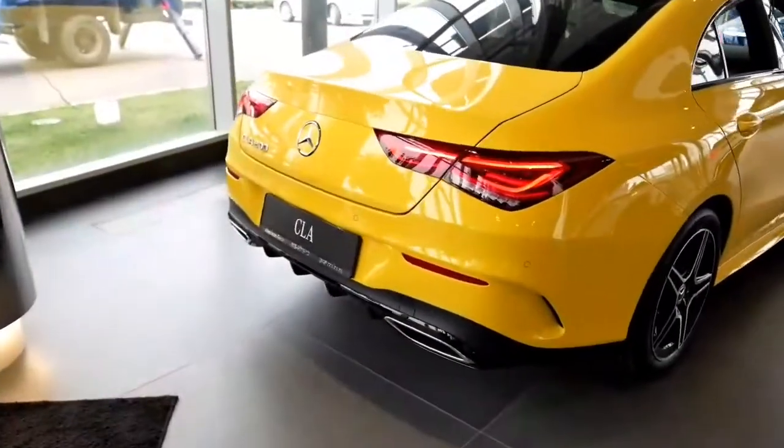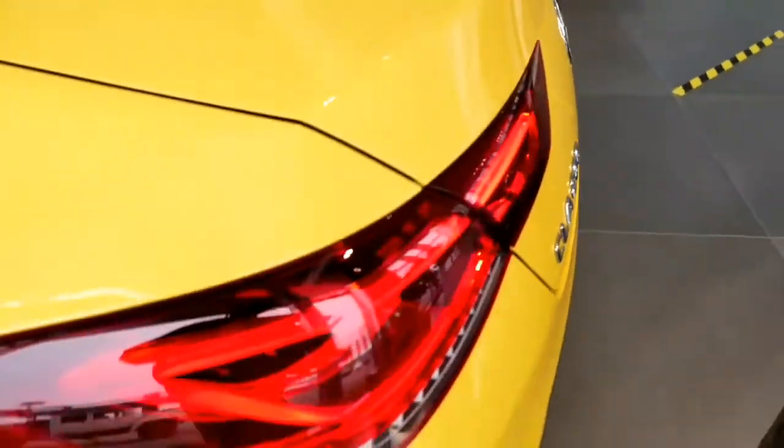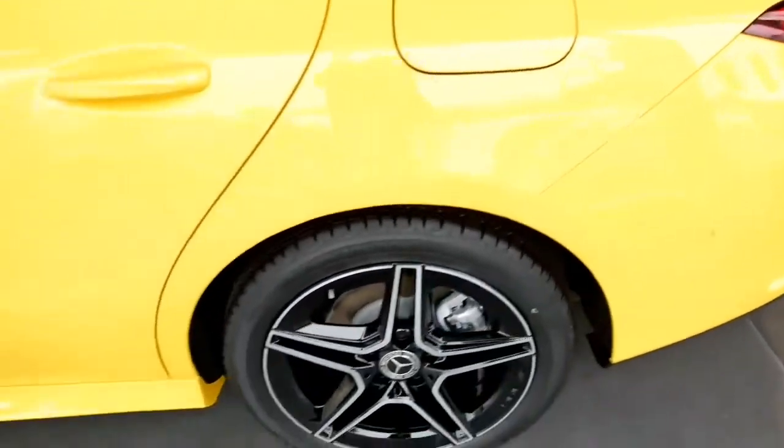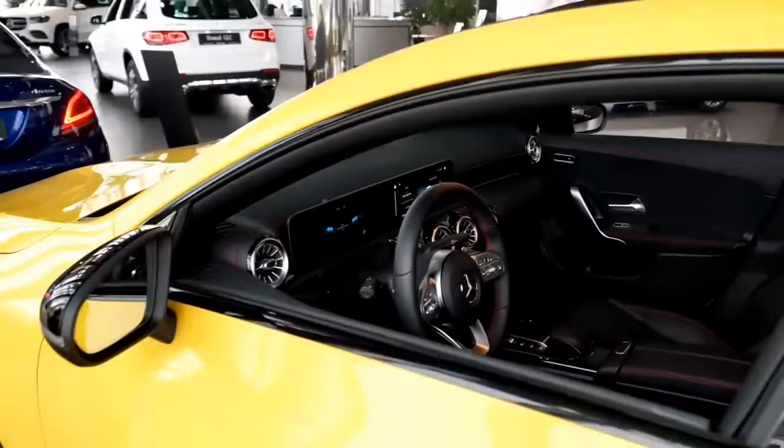Hi guys, welcome to another blog and welcome to another video. Today we will be filming the all-new 2021 Mercedes-Benz CLA 200. The starting price of this car is around $38,900 USD.